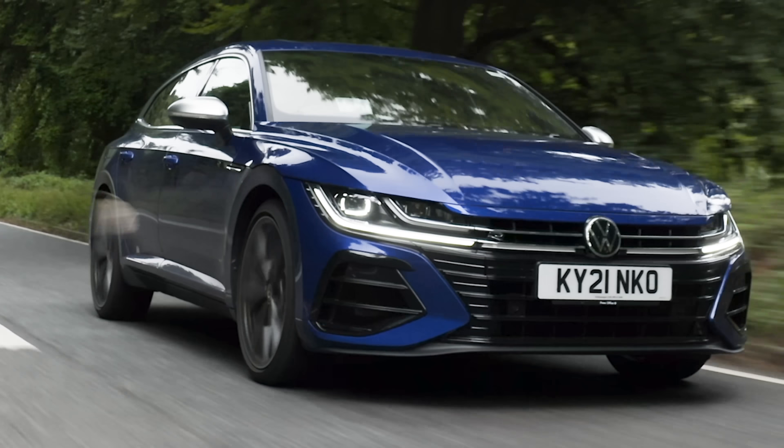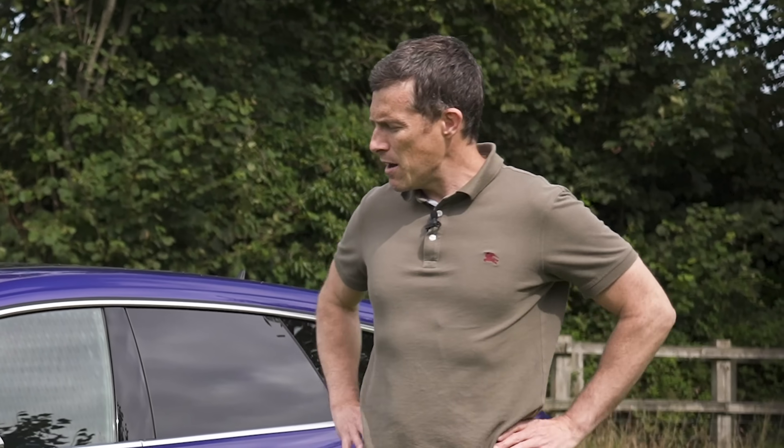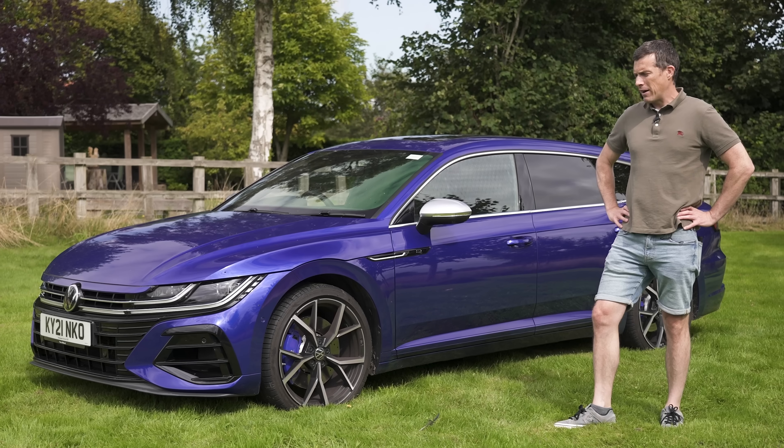I'm going to take it for a drive and yes I will launch it to see how quick it is from 0 to 60 miles an hour — see how much Volkswagen are lying about its claimed time.